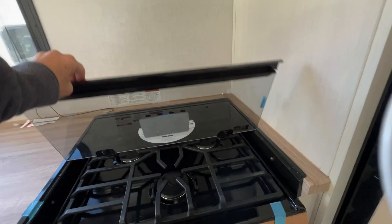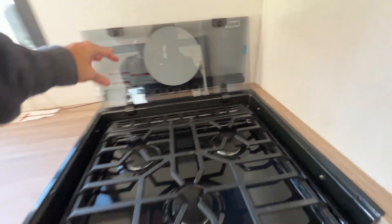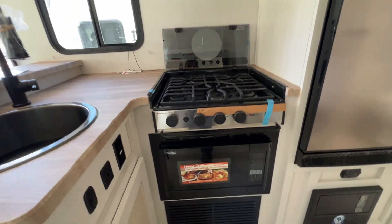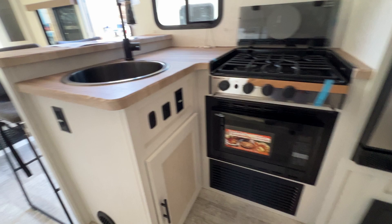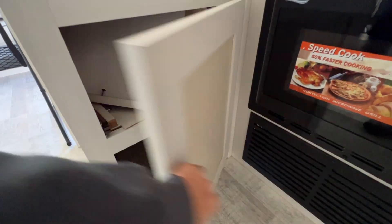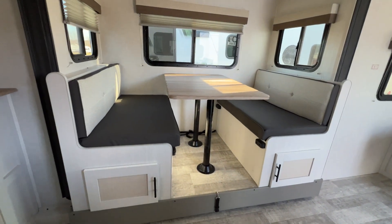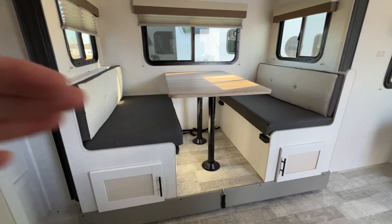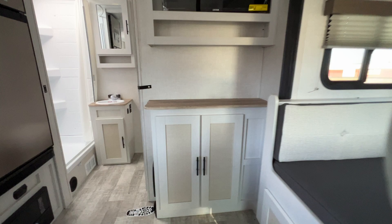We've got our glass stovetop. Convection microwave — very nice. Another big cabinet down here. This is out because they winterized; that panel goes down there. Really nice-sized dinette with storage underneath. This also folds down to make a bed.